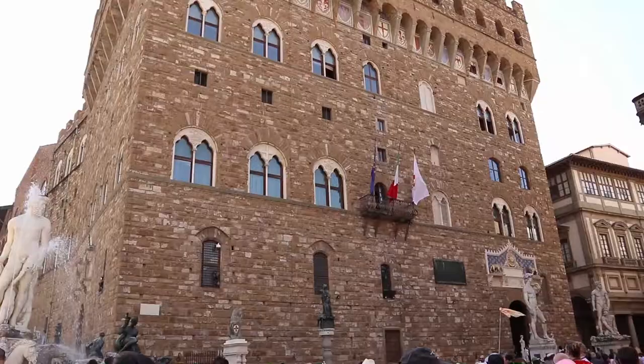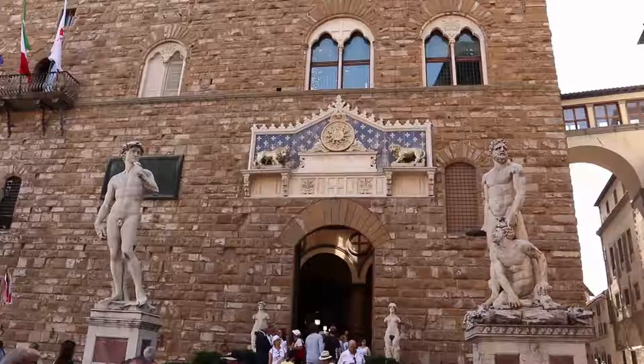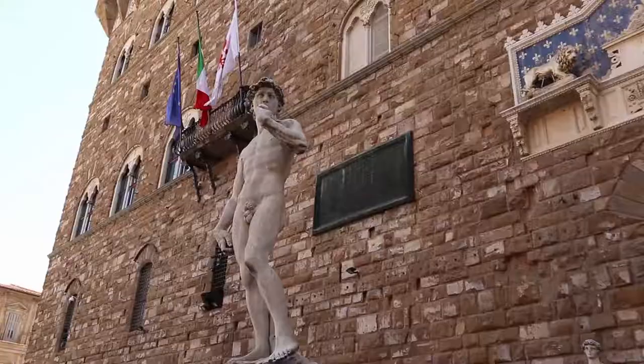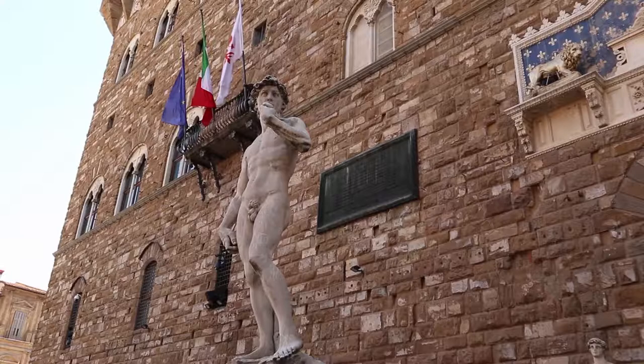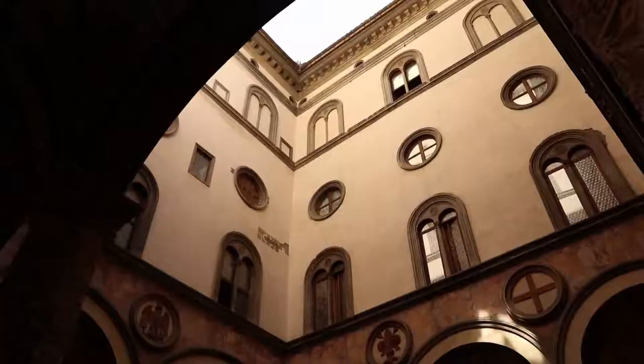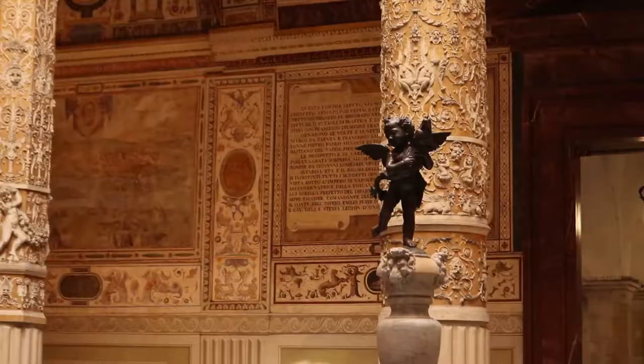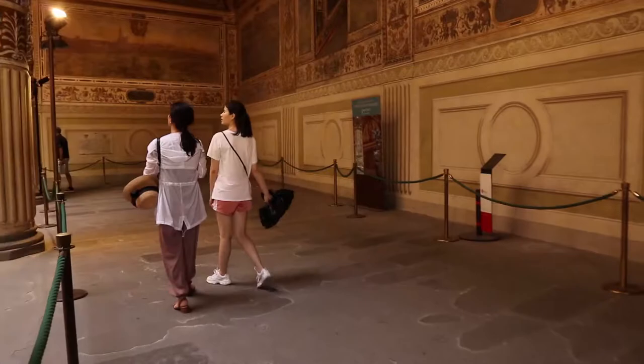Overlooking the Piazza della Signoria is the famous Palazzo Vecchio. The palace has had many names through the centuries, but the current name was given when Duke Cosimo I moved his official seat to Palazzo Pitti. He renamed his former palace to Palazzo Vecchio, or the Old Palace. Currently, the palace serves as a town hall of Florence and is also a museum.